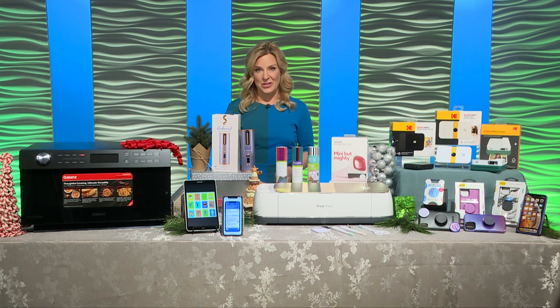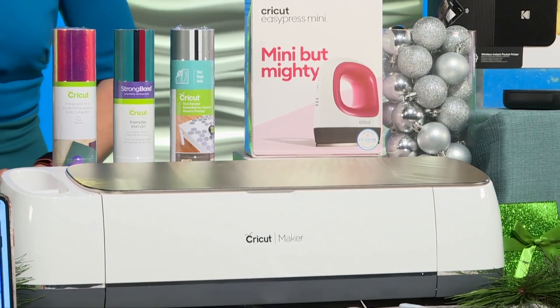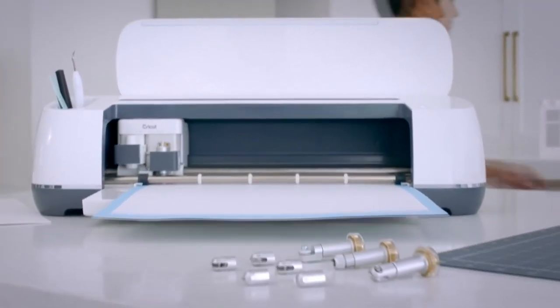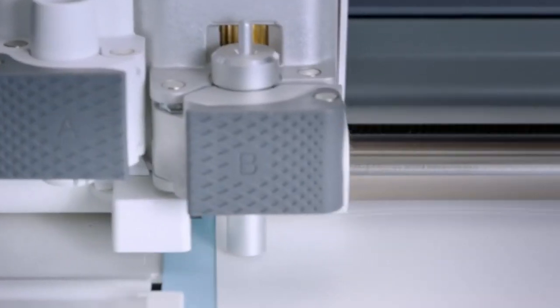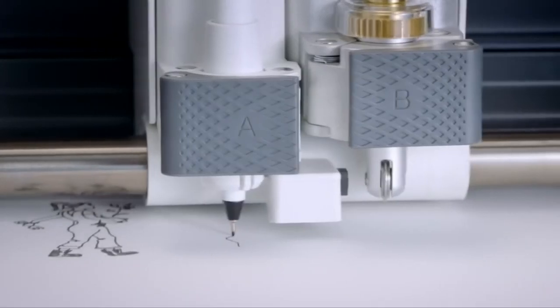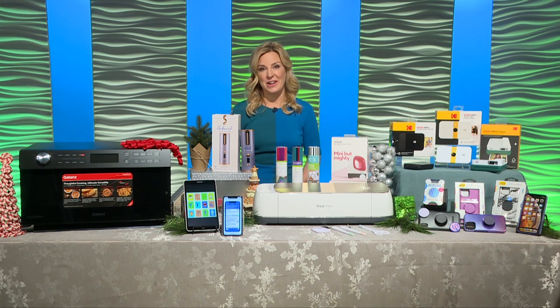Talking about survival, the Cricut Maker is the perfect gift and ultimate save-the-day device. This smart cutting machine is great for the DIY-er or crafter in your life, or even for you to put personal creative touches on everything. You can use it to make so many handmade holiday gifts like mugs, notebooks, cards, custom cookie jars, embellished T-shirts, tote bags, even gift tags. Whatever your imagination, you can make it.